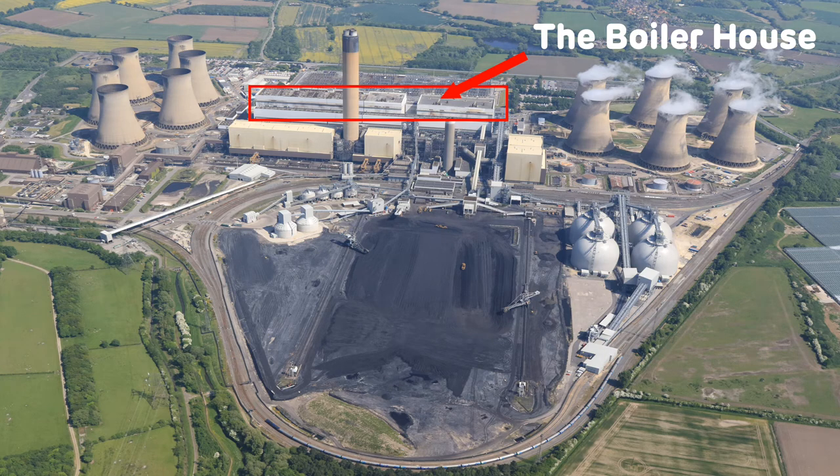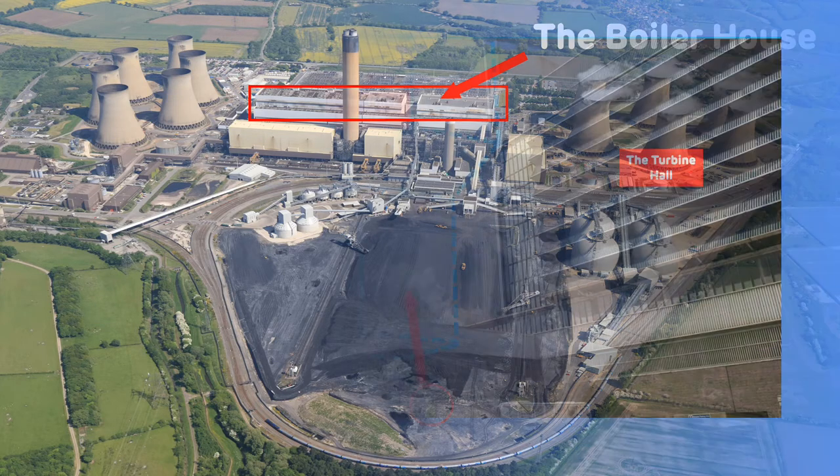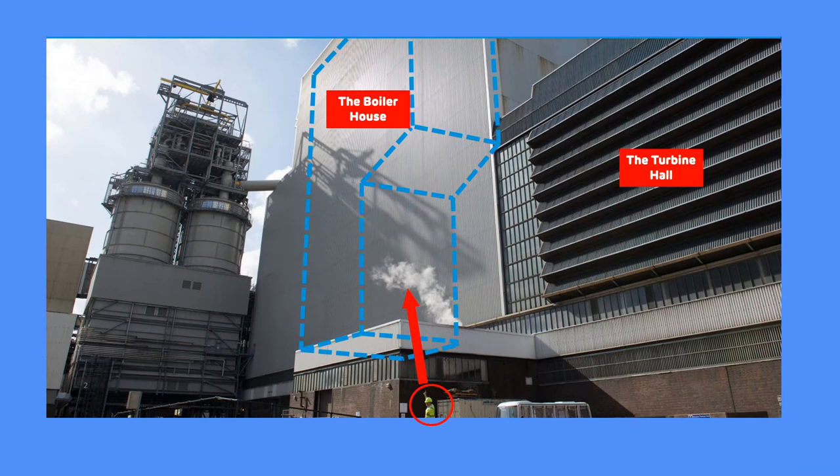It has already been mentioned in previous sessions that Drax Power Station has six units which generate electricity, with a unit comprising of pulverising mills, a boiler, a turbine set and a generator. In this photo you can see my colleague standing by the boiler house, indicated by the red arrow. The blue outline shows the shape of the boiler inside, giving you an idea of the scale of the equipment used at Drax Power Station.